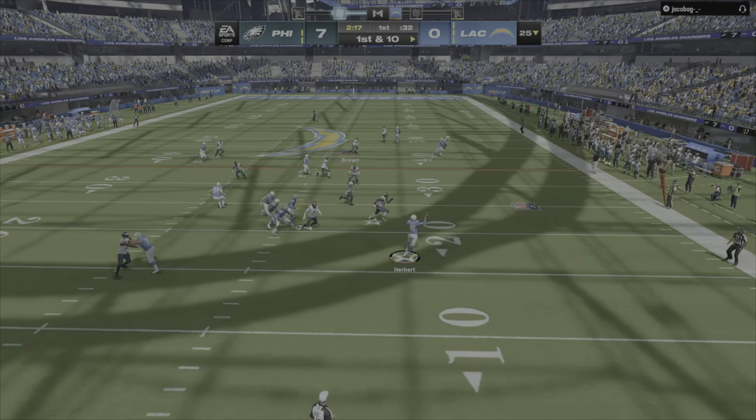Justin Herbert looking to throw on second down, and he'll just get rid of it — incomplete. They'll roll him out right, and he'll be taken down but he does have first down. On second down, here's Herbert, flushed out right — all that gets him is just a yard. Going to throw on third down with Herbert, sliding out of the pocket. Oh, a dangerous pass there — it's intercepted, picked off by Reed Blankenship.